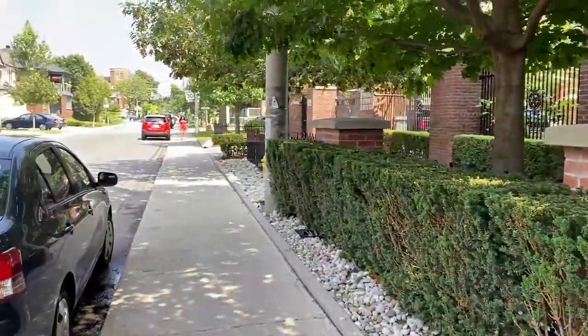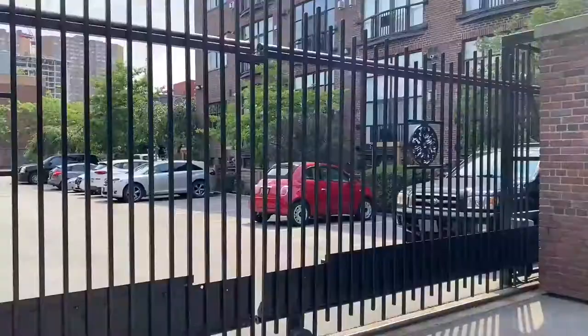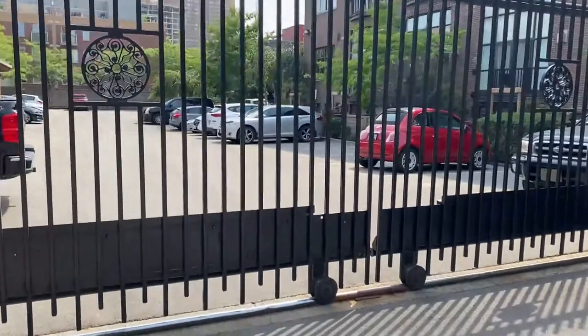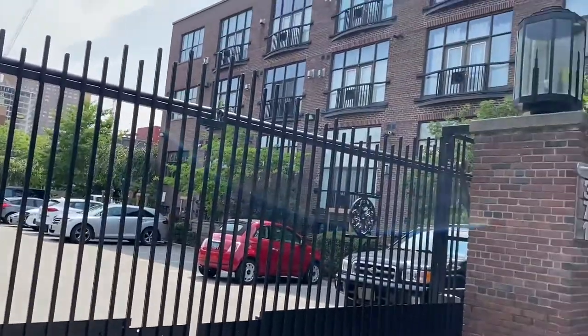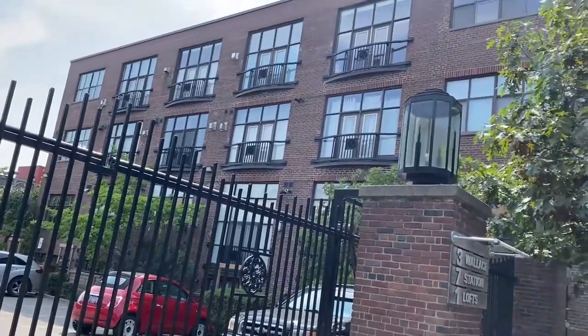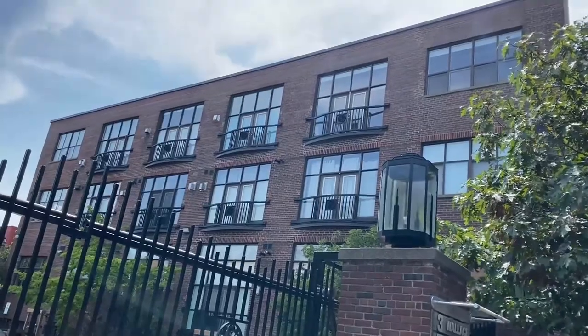And a fantastic gym. I'm going to take you inside — I just wanted to show you this side of the building. Look at these iron gates — they lead into the parking, and that is the side of the building. So there's a Juliet balcony there. That is unit number 30.